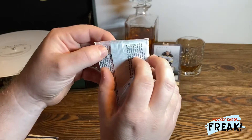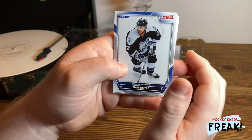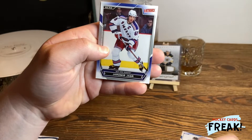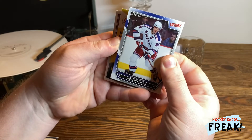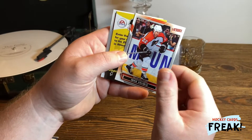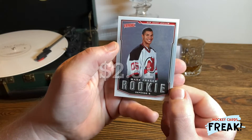So let's have a look at what we have in the first package. Dan Boyle, Gillen Landrys, Jaromir Jagr — my favorite player — Alexander Frolov, Mike Knubble, and a Rookie card of Mark Fraser. Looks very good.